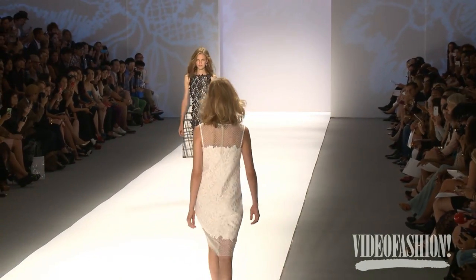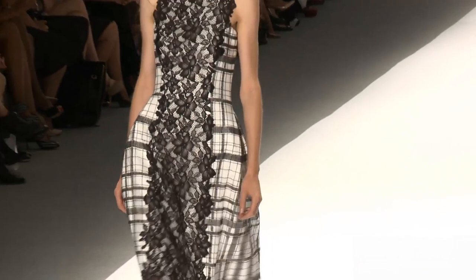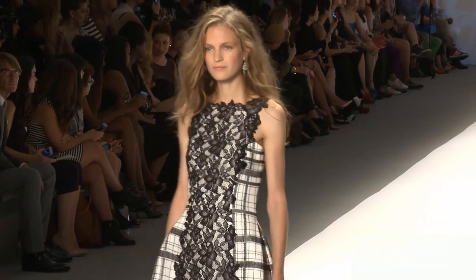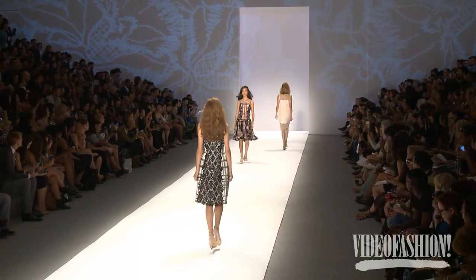Everything is our original embroidery, original artwork — everything. The entire fabric, we did it by computer and all those kinds, and we made our original artwork.